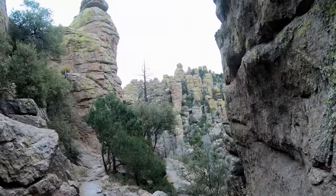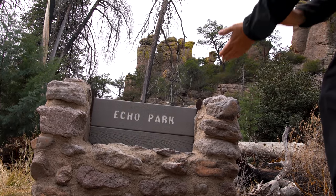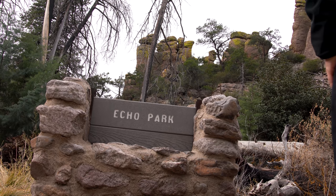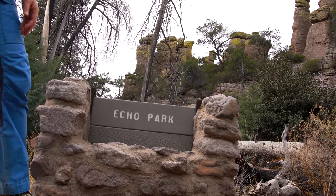We were walking down the trail and we've just stopped at this area. There's a sign here that says Echo Park. The pinnacles around here are pretty huge and it's pretty open, so I'm going to guess it echoes here. Let's find out. Yep — it echoes.